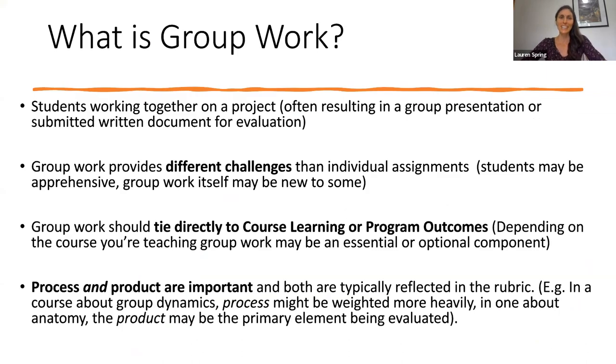So what is group work? Essentially, it's students working together on a project. This often results in a group presentation or a submitted written document for evaluation. Group work provides different challenges than individual assignments. When I reflect on my long career as a student, I was always quite apprehensive when it came to group work. It's also important to remember that group work might be new to some of our students. We have many international students at Conestoga who might not have been learning this way in academic settings prior to arriving here.